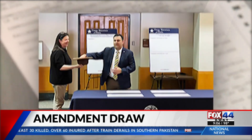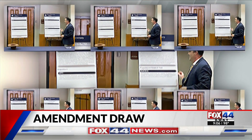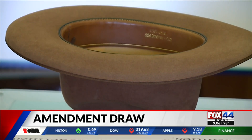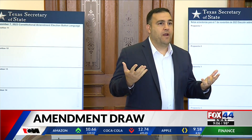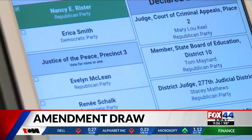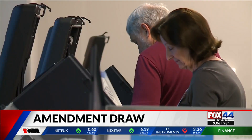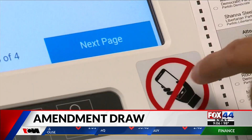Last year, the Texas Secretary of State's office only had to draw for two items. But what happens when there are 14 constitutional amendments? H.J.R. 125, as per the election code, it's drawn at random. Our randomizer is our hat, and that's pretty simple. The higher the placement on the ballot, the better a guarantee voters see it, so the random draw could potentially determine an amendment's chance at success or going down in defeat.